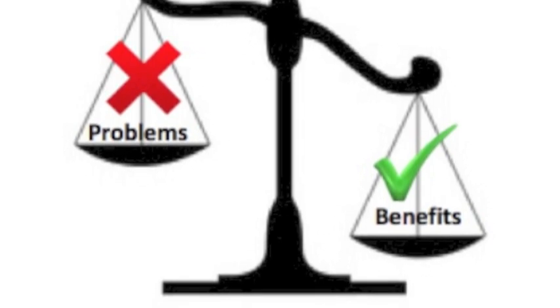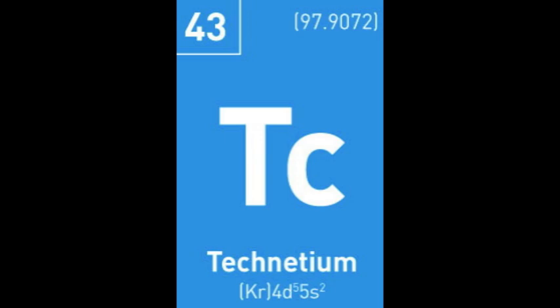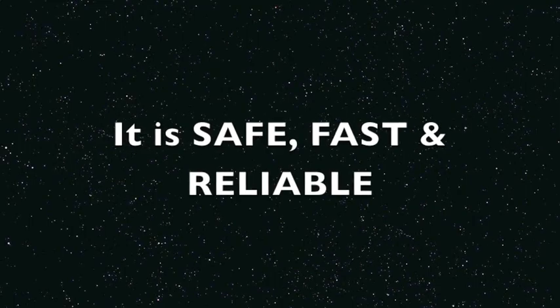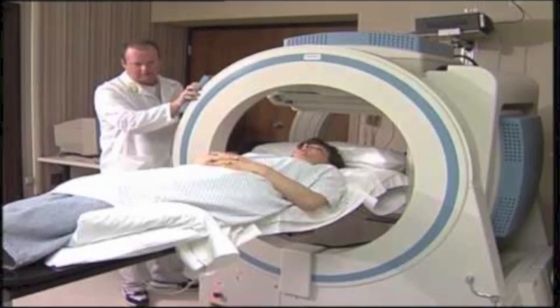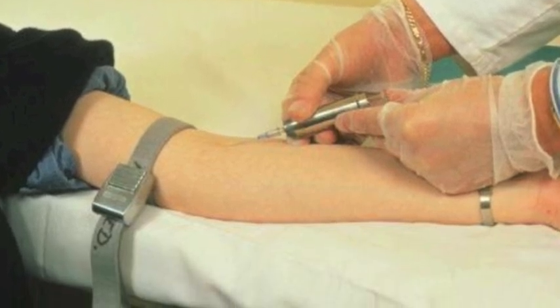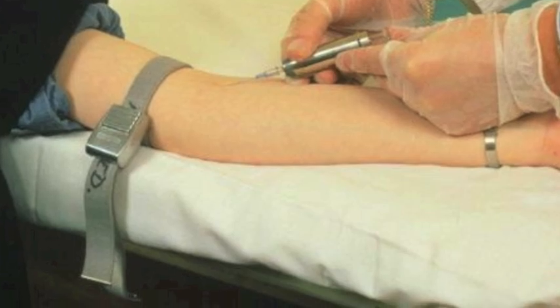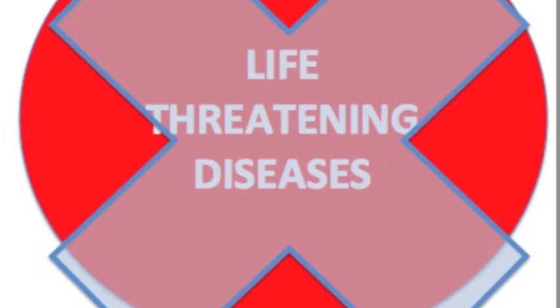In comparing the benefits to the problems, the many benefits definitely outweigh the few problems significantly. This is because Technetium 99m, since 1958, has been used successfully. This radioisotope is safe, fast, and reliable, as it is used in 88% of medical procedures worldwide. It undergoes approximately 30 million procedures each year, which saves many lives by minimising life-threatening diseases, such as cancer, by detecting problem areas in the body. Thank you.